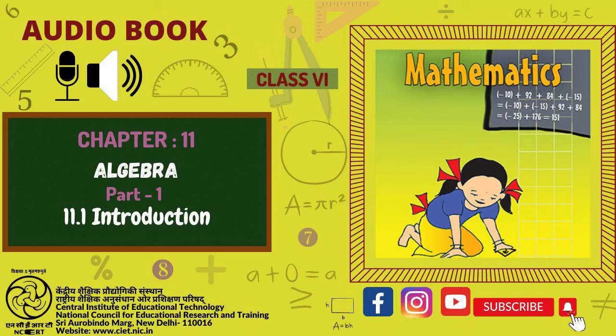CIET and NCERT presents Audiobook of Mathematics for Class 6, Chapter 11: Algebra, Page 221.